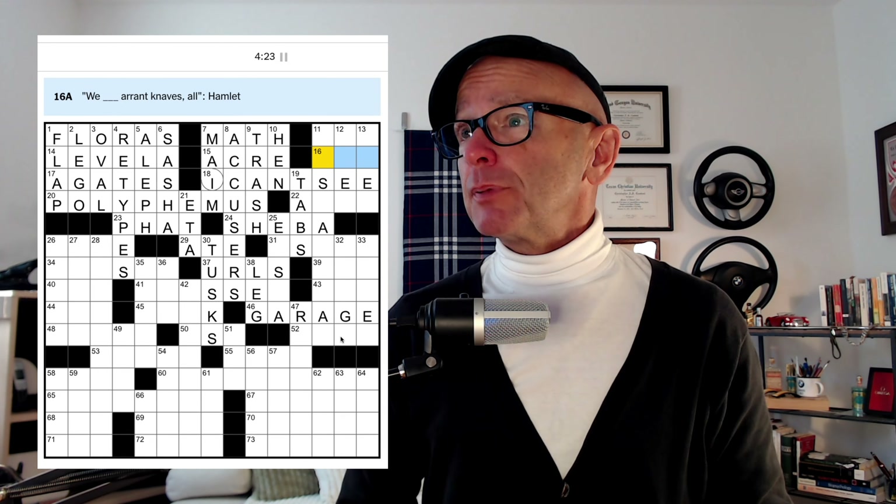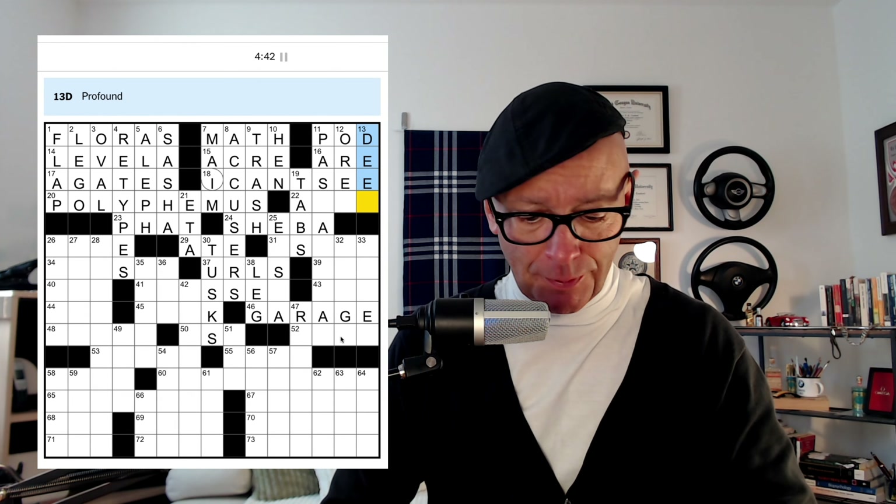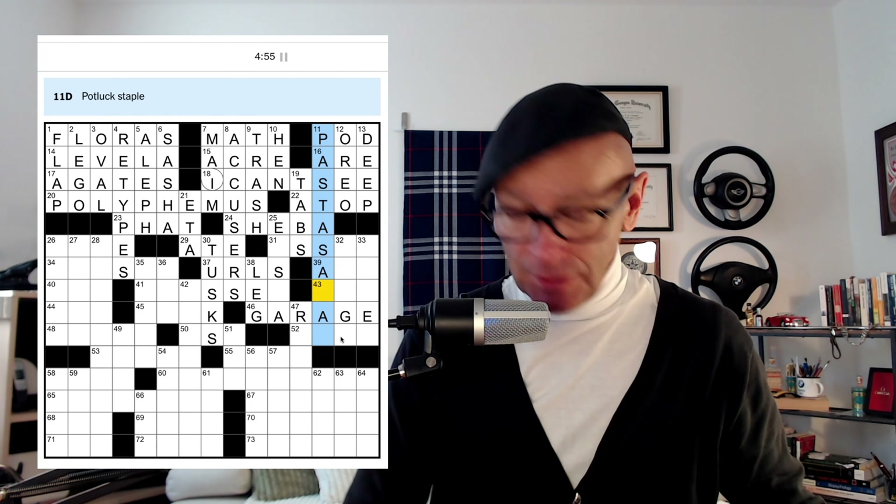We blank errant knaves all — from Hamlet. It's 'we are errant knaves all,' so not even like art or Goethe or something like that. Escape vessel is typically a POD. Profound would probably be DEEP. Over is looking like this might be a TOP — and that works for OREO. Stackable snack — potluck stable — a pasta salad. Is that really a salad? Just because you call it a salad it's just a bunch of carbs in a bowl. Not buying it. Valuable property — ASSET.